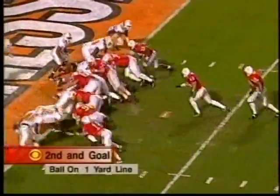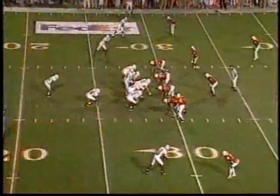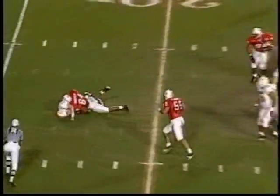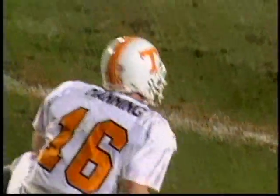Frost up and over and in for a touchdown! Three wide receivers, no tight end for Tennessee. Manning running out of time — he's sacked by Mike Rucker, the first sack of Manning tonight.